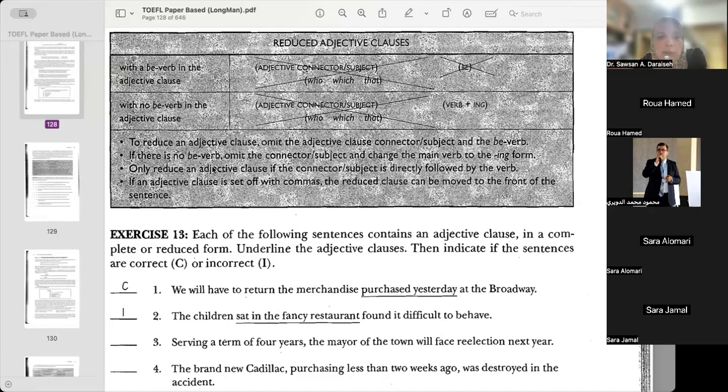If there is no be verb, what are we going to do? It's this option: omit the connector-subject and change the main verb into an -ing form. Now, if an adjective clause is set off with commas — this is the exercise I told you I'm not going to examine you in — the reduced clause can be moved to the front.